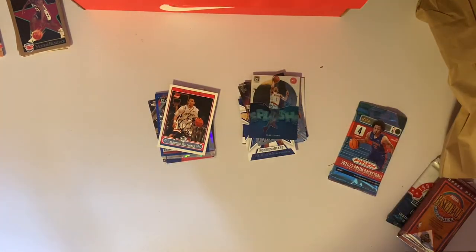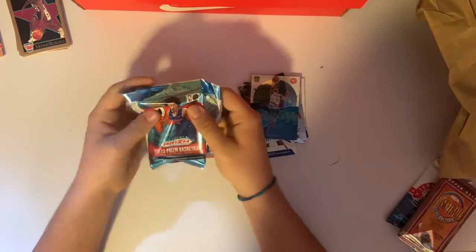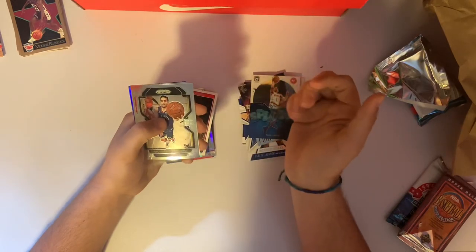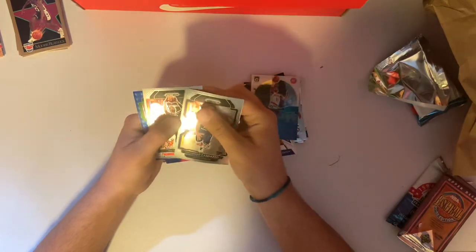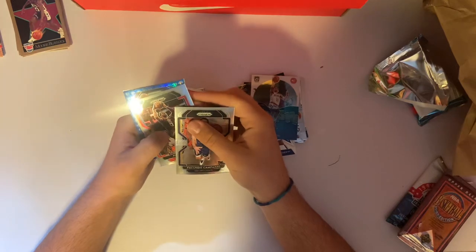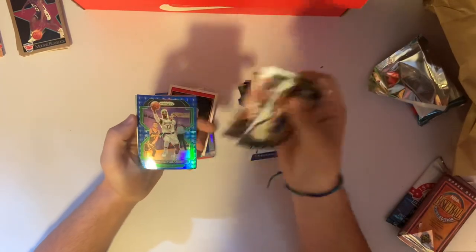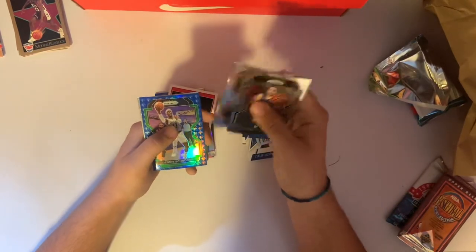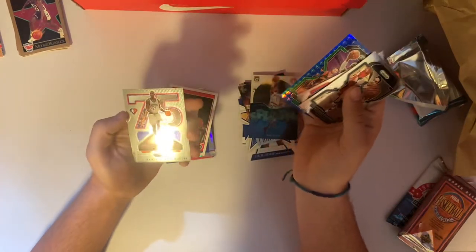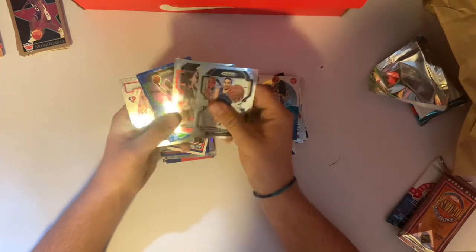Let's open up these packs — we have the Prism first. Let's crack this open. Facundo — he's not even in the league anymore, I don't think. The short man — short king, stand up! Paul George, we'll take that. We got a blue numbered 75. Celtics Tatum. Schroeder — in the Lakers uniform too, that is odd. Blue 75, we'll take it. And on the back, we've got a 75th Anniversary Kevin Garnett. Not bad for a four-card pack.